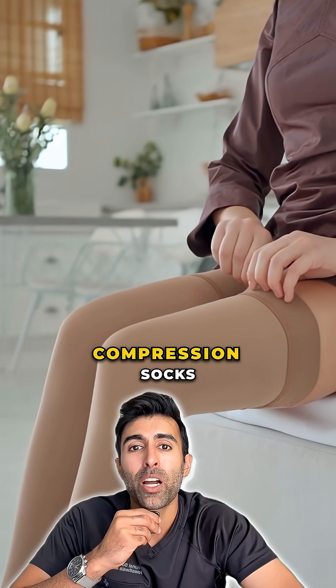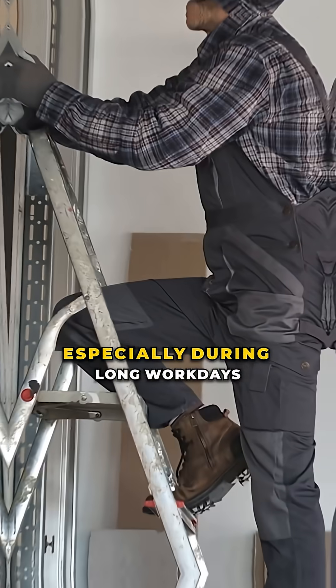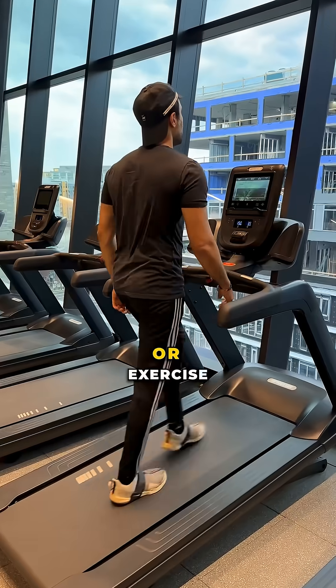For best results, compression socks need the right fit, the right pressure level, and consistent daily use — especially during long work days, travel, or exercise.